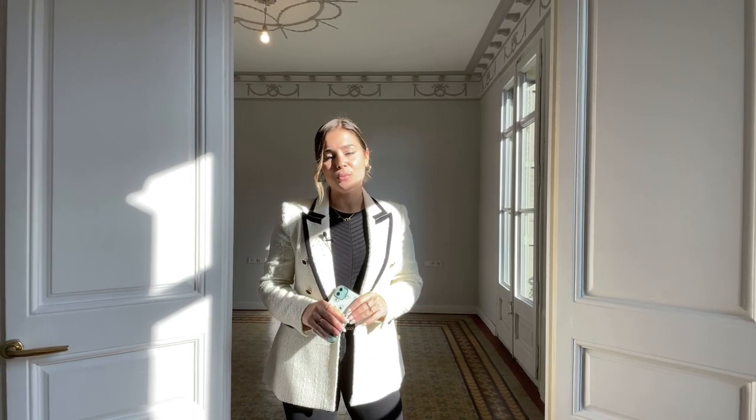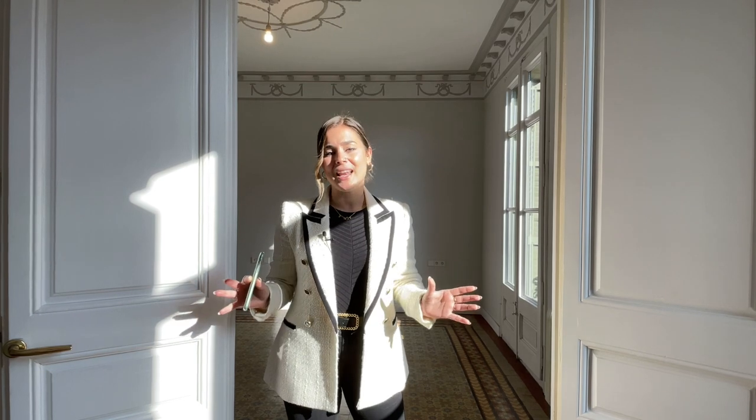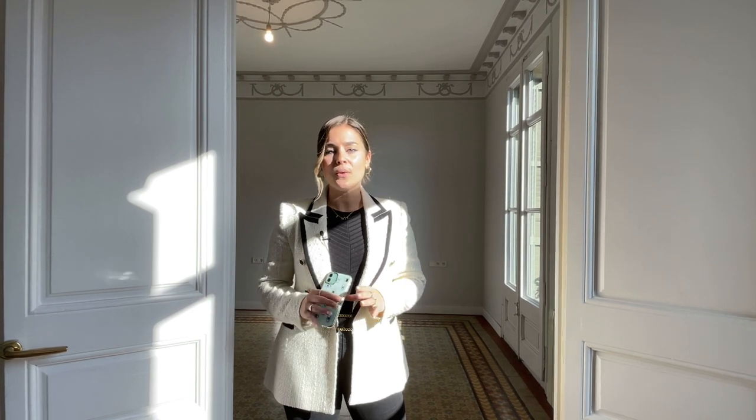First of all, I'd like to highlight some of the key aspects of the property, and then we'll be showing you in more detail each of the different areas in the apartment so you get a full perspective and a better understanding about its layout. Let's get started by talking a little bit about its location. We are in one of the most privileged areas in the city, in Eixample.